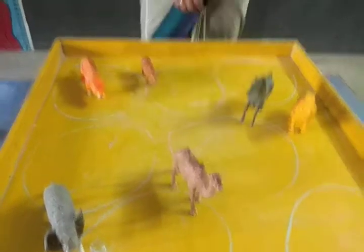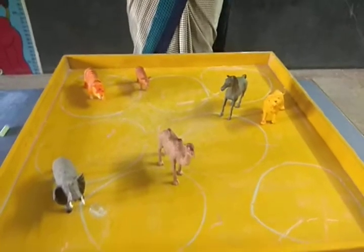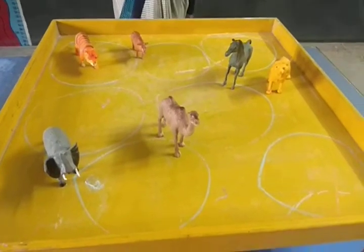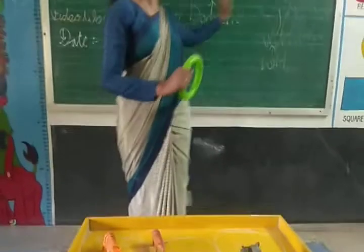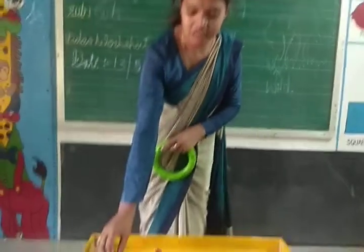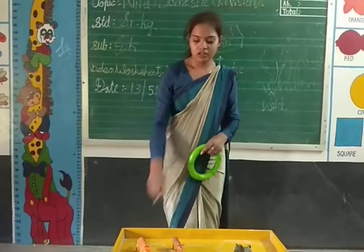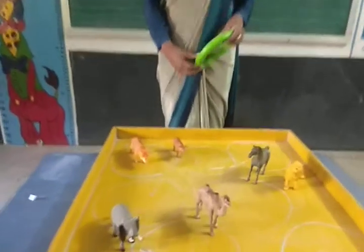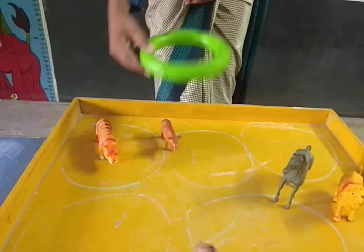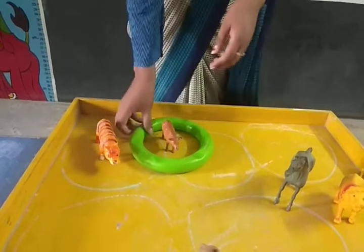So today we will circle the domestic animals only. Pay attention — how we will circle? You know which are the domestic animals which live at home. See here — this is tiger and this is cow. So which animal lives at home, tiger or cow? Cow. We will keep cow at home, so we will circle the cow.